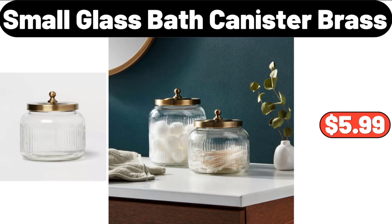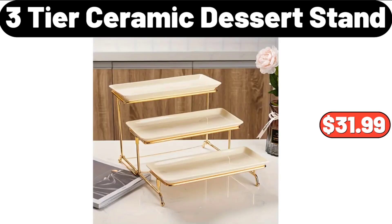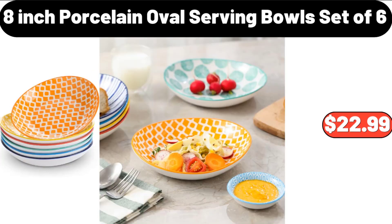Please don't forget to subscribe to my channel — thank you very much. 8-Tier Pots and Pans Organizer, $16.99. 3-Tier Ceramic Dessert Stand, $31.99. 8-Inch Porcelain Oval Serving Bowls Set of 6, $22.99.